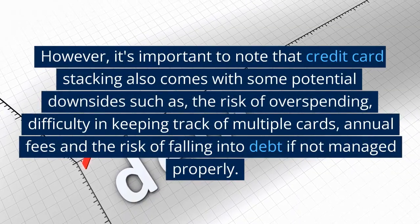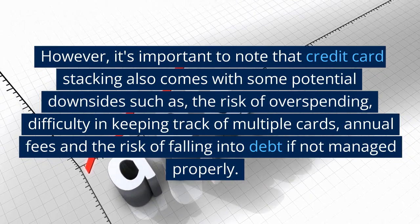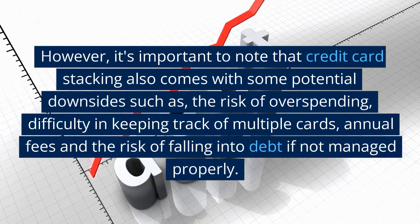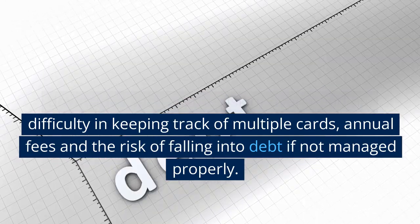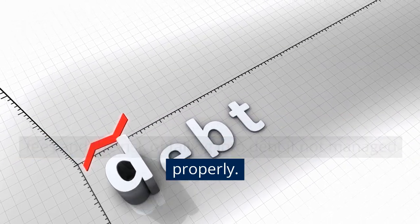However, it's important to note that credit card stacking also comes with some potential downsides, such as the risk of overspending, difficulty in keeping track of multiple cards, annual fees, and the risk of falling into debt if not managed properly.